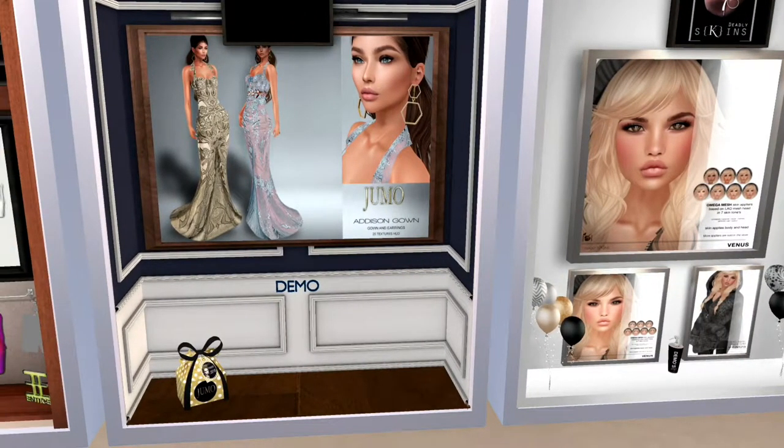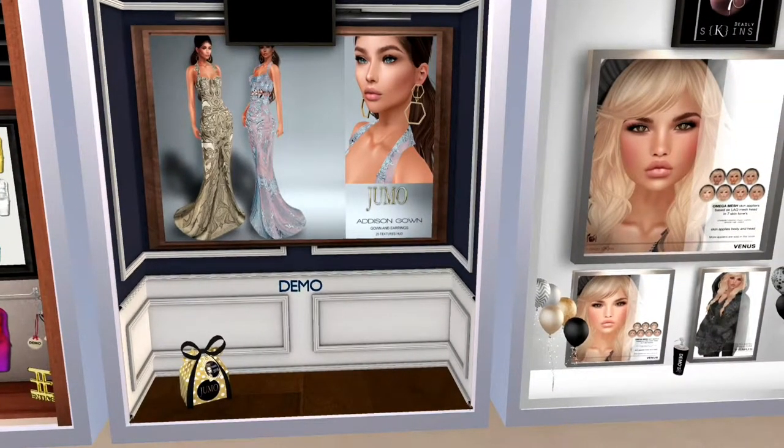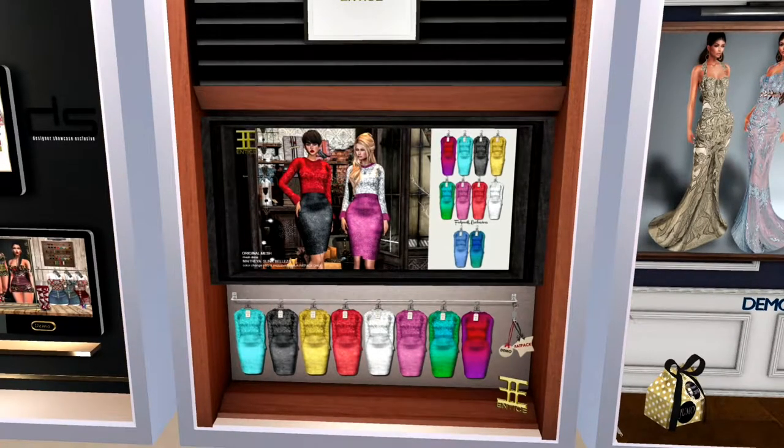This stunning little set of gowns is from Jumo. It is called the Addison Gown, and it looks like it's in two different colors. It also has a demo. This is from Entice. It is a dress, but it looks like it comes in several different colors and shades. The fat pack includes two extra colors that are not in the base.